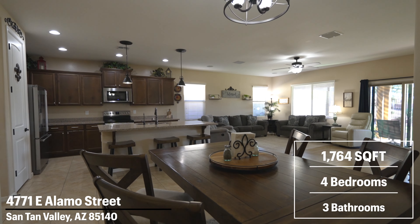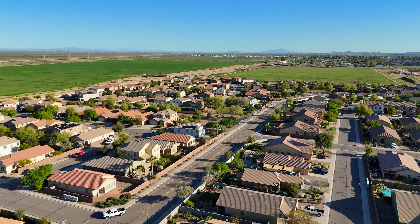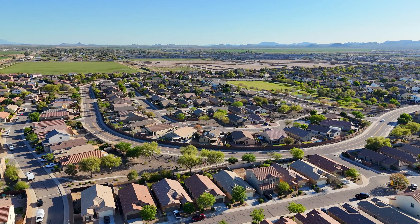The home is 1,764 square feet, four bedrooms, three bathrooms, and an amazing backyard. So excited to tell you it's in a really cool community as well. We're in Laredo Ranch and this is an amazing community.